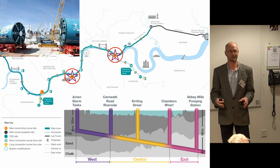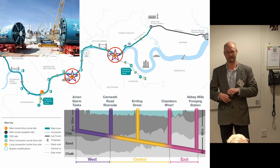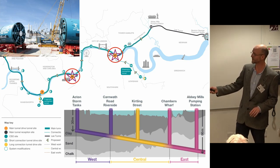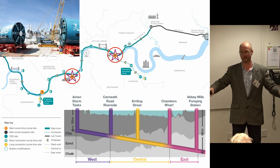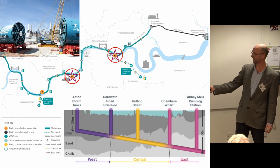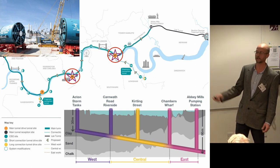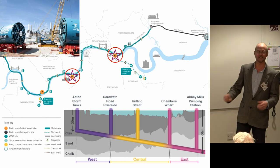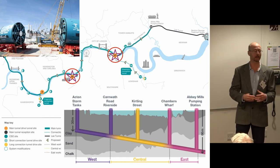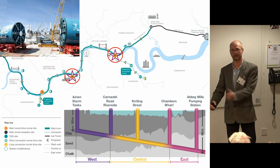To dig the tunnel we have four big machines — they're 100 metres long and 8 metres in diameter. They've been dropped into three holes: two at our central site at Kirtling Street, where they drop down and go along either way, and two more that go along the other way. Because they're 100 metres long and the biggest shafts are around 30 metres wide, the machines have to be lowered down in sections and then built underground.